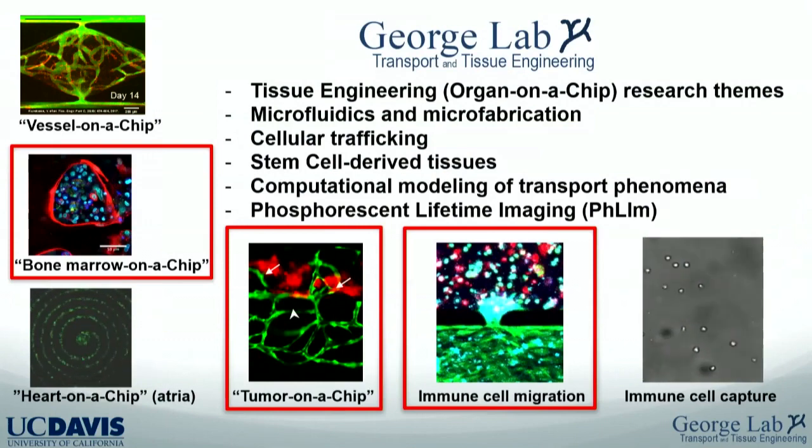My lab is an organ-on-a-chip and tissue engineering lab broadly speaking — microfluidics, microfabrication. My training is as a chemical engineer so I really like transport-related problems, and these devices are really good for looking at the transport of cells. Over the last three to five years, cellular trafficking has been a strong theme. I'll focus on the bone marrow on a chip and immune cell migration into a tumor microenvironment.